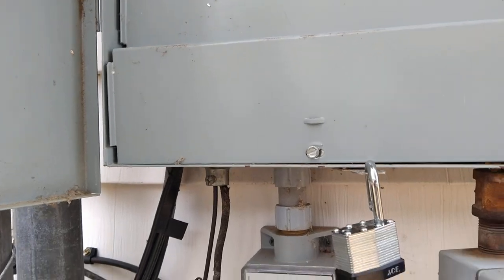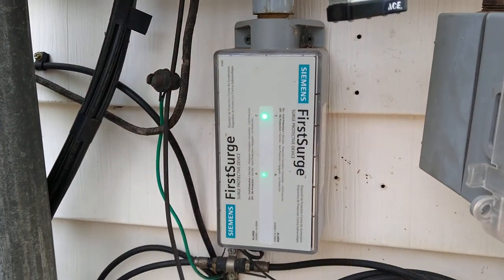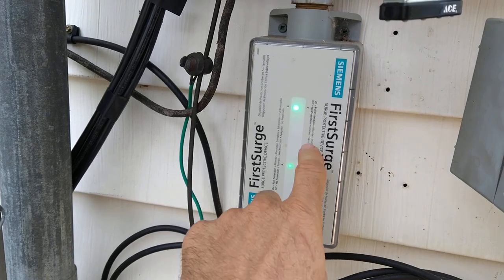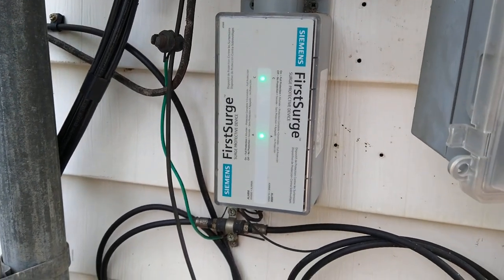I want to refer to Dr. Arthur Bradley. His channel is EMPDoctor on YouTube. He recommends this particular Siemens surge protector — I don't remember the number, just go to his channel.